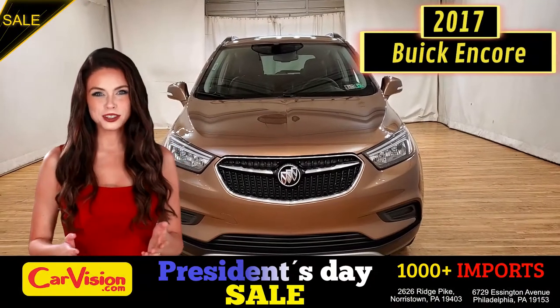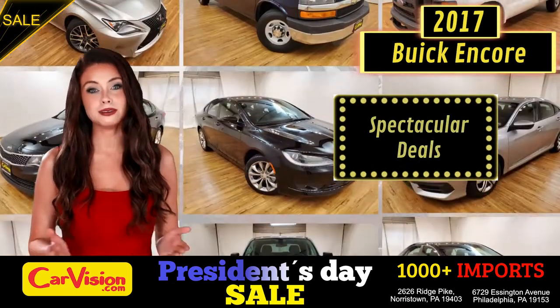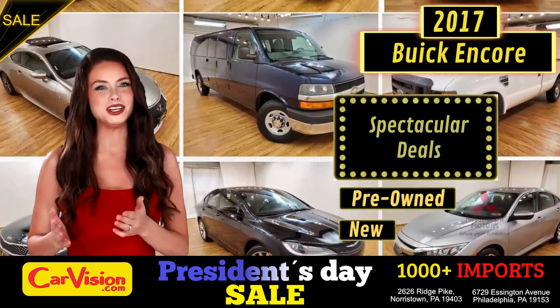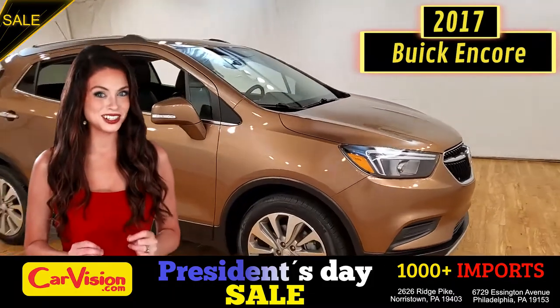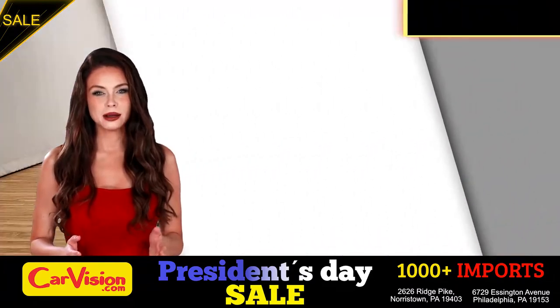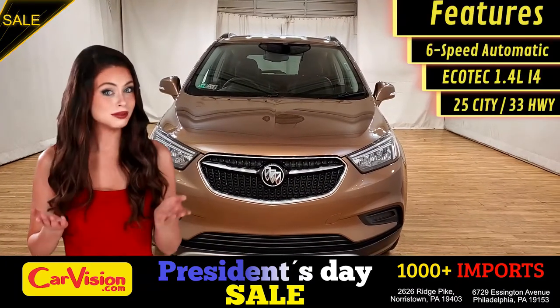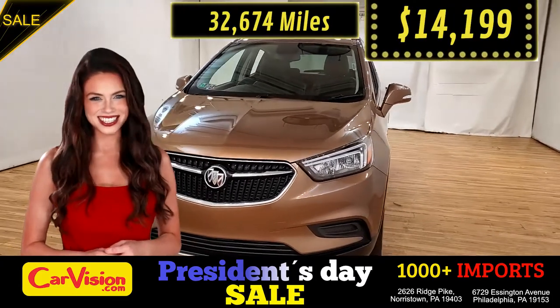Hey guys, this is Megan here with CarVision.com, where you'll find spectacular everyday deals on 1,000 plus imports on pre-owned and new Mitsubishi vehicles. Today I'm going to show you a great addition to the CarVision family. This awesome ride comes with incredible features, and the best part, with the right miles and an unbeatable price — what a deal.